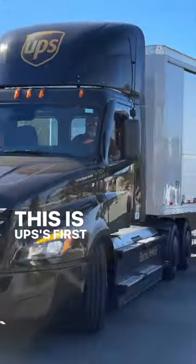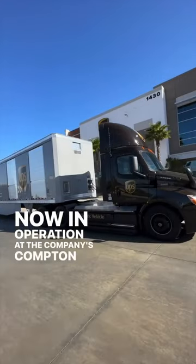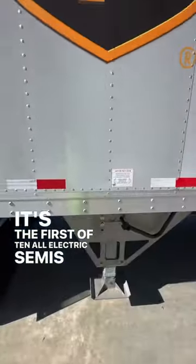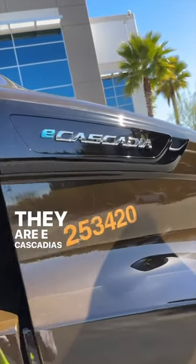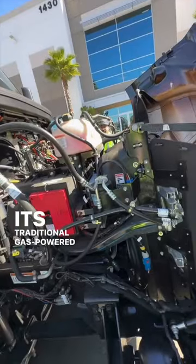This is UPS's first all-electric semi-truck, now in operation at the company's Compton, California facility. It's the first of 10 all-electric semis the company has ordered, and they're not from Tesla. They are E-Cascadias from Freightliner, a company known for its traditional gas-powered semi-trucks.